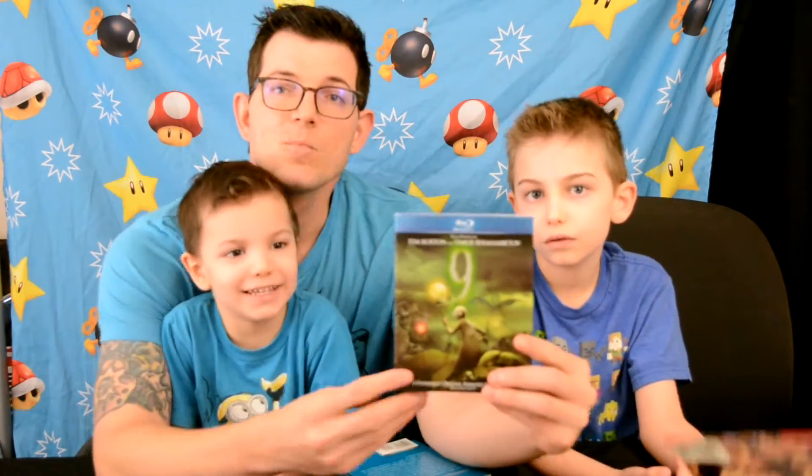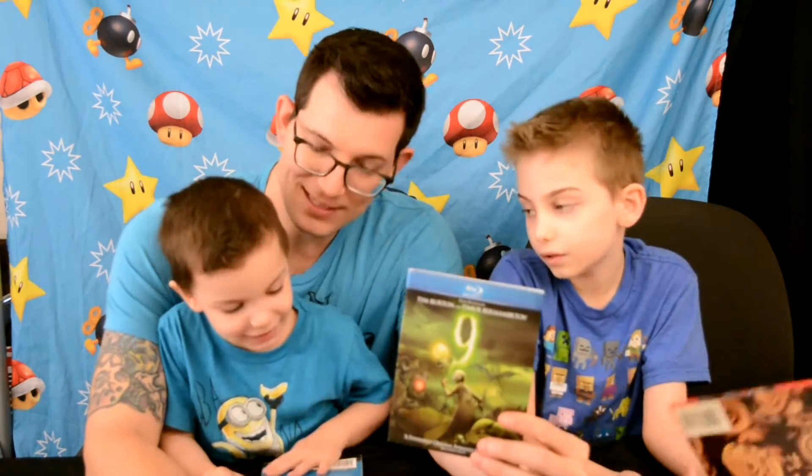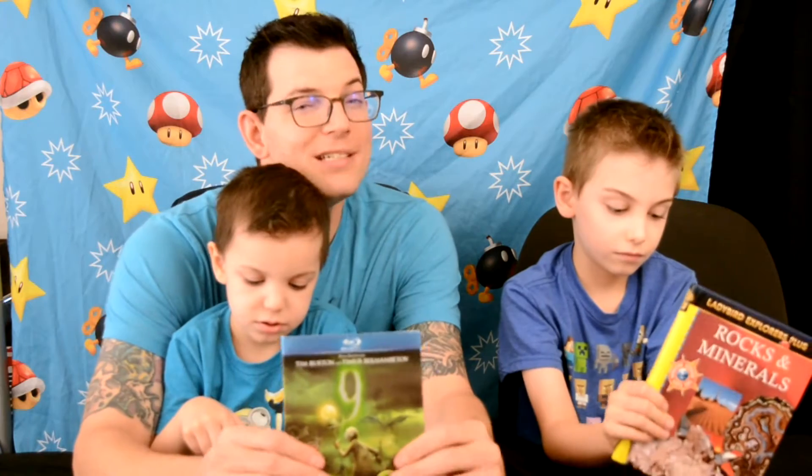We also got a movie there. They sell tons of music and movies - lots of old movies. Mama found this one on Blu-ray; it's called 'Nine.' It has great CGI and it's a good Blu-ray movie, though it could be a little scary for younger children.